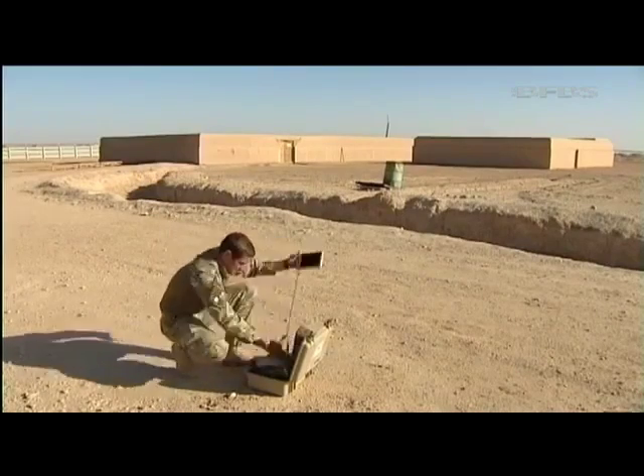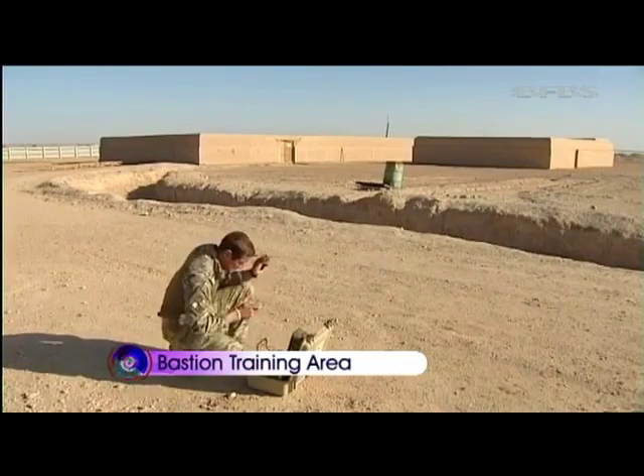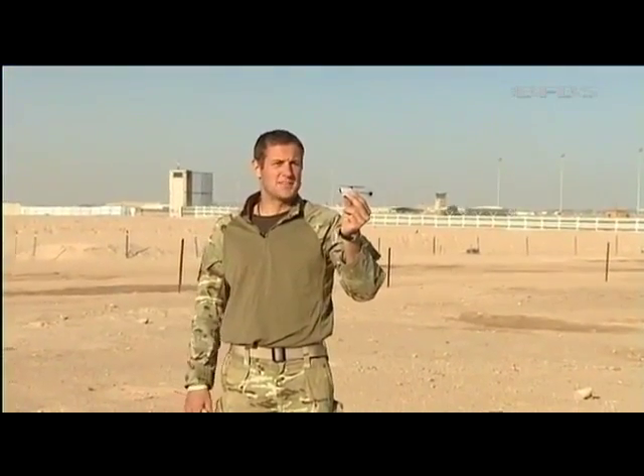This cutting edge technology has been developed by a Norwegian company and within minutes the Black Hornet can be up and running. It's calibrated, it's got its GPS fix and I'm just simply going to launch it.